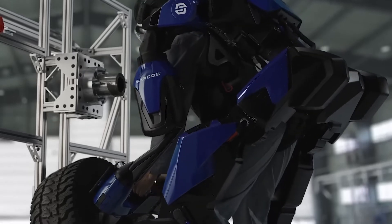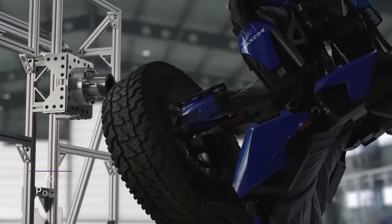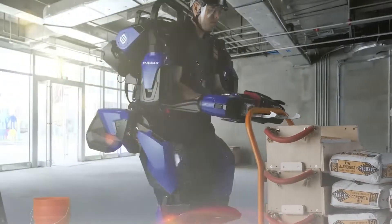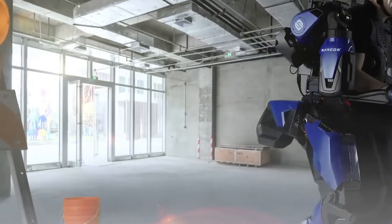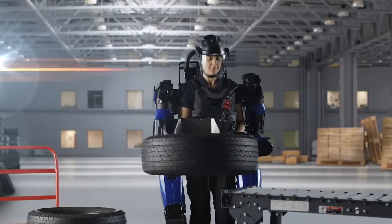With effortless ease, operators can lift and manipulate up to a whopping 200 pounds. Guardian XO amplifies operator strength by up to 20 times, enabling flawless lifting motions and gracefully compensating for the forces of gravity and inertia.